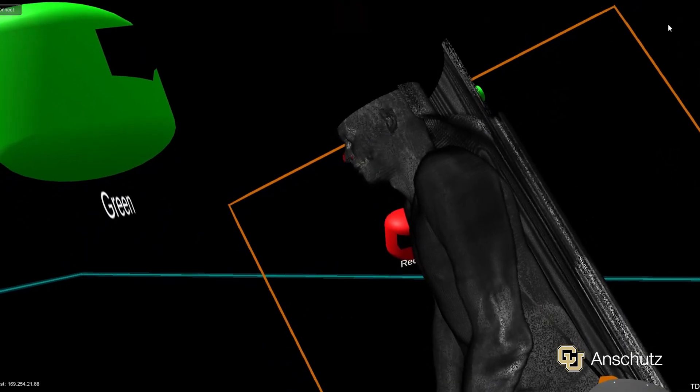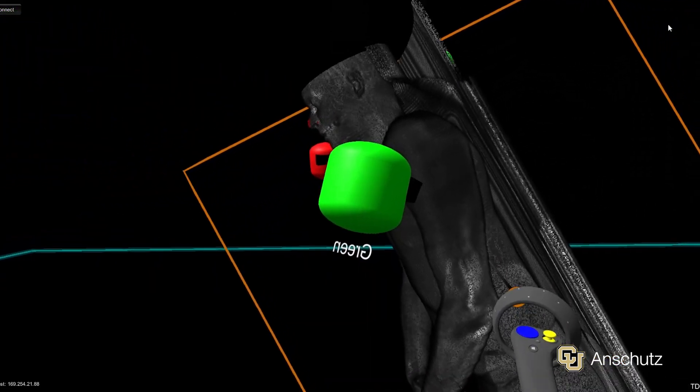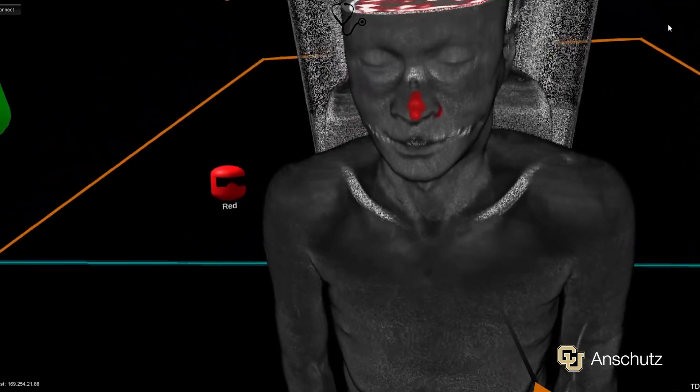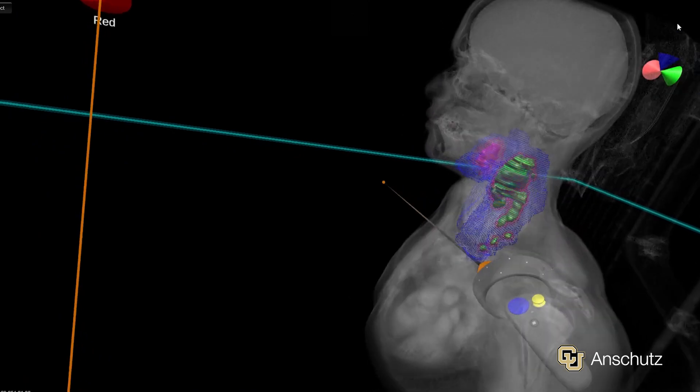I was diagnosed with a squamous cell carcinoma at the base of my tongue. It was still difficult to understand where it's at because it's my body — I don't know what's going on inside of it, and it's hard to look at a simple picture. When I came here, I got to see my body in front of me in 3D. I didn't have to look at some images that are sliced. You could go in there, zoom in, cut through it — you can clearly see where in the body the tumor is at and where the problem regions are that they have to attack.